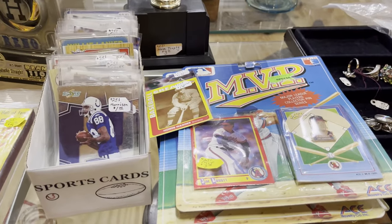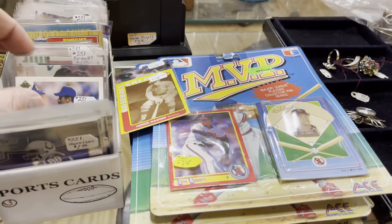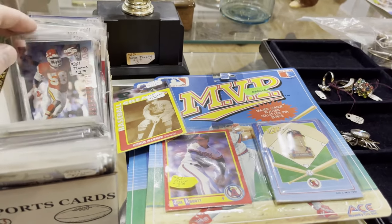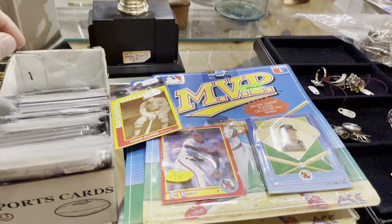Our first stop is along that hallway. They have usually about one little box of cards, but I like to go through this booth because they have a lot of toys and neat stuff to look at.